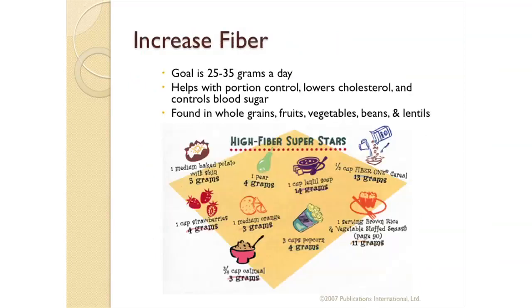When following a heart-healthy diet, it's important to reduce fat and sodium, but also focus on increasing your fiber intake. The goal for fiber is 25 to 35 grams a day. Eating more fiber helps maintain a healthy weight because it helps you stay feeling full longer, which will help with portion control. It also helps lower cholesterol levels and control blood sugar levels. Fiber is found in whole grains, fruits, vegetables, beans, and lentils, so try to include these foods at every meal.